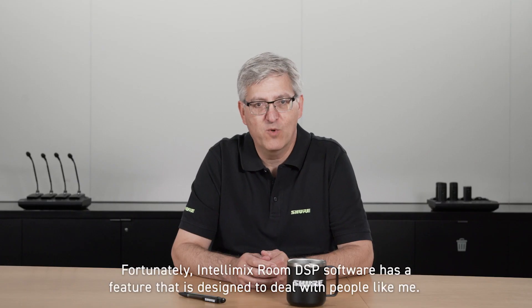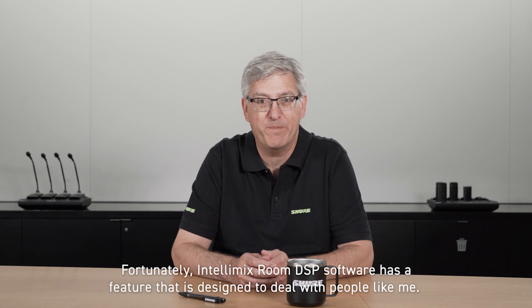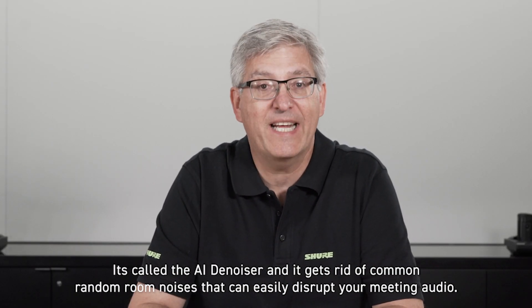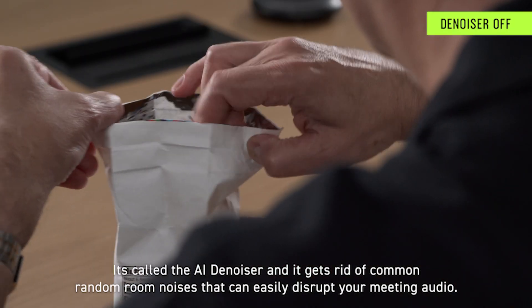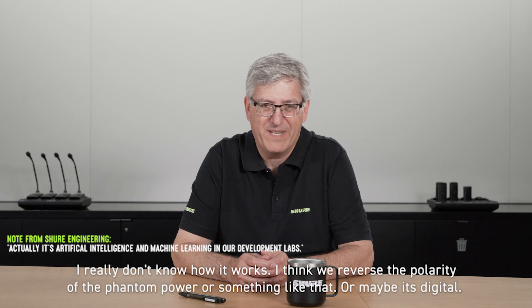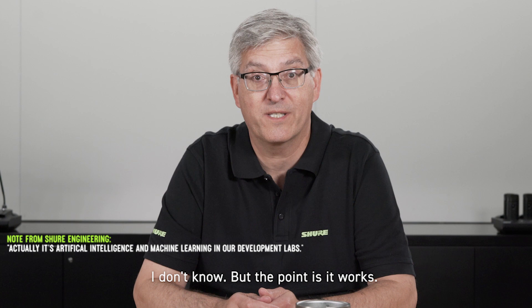Fortunately, Intellimix Room DSP software has a feature that is designed to deal with people like me. It's called the AID Noiser and it gets rid of common random room noises that can easily disrupt your meeting audio. I really don't know how it works. I think we reverse the polarity of the phantom power or something like that, or maybe it's digital. I don't know. But the point is, it works.